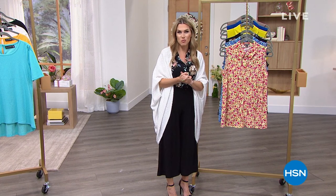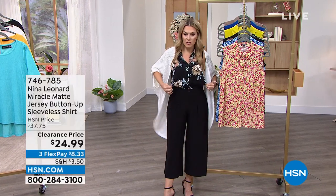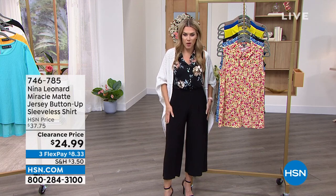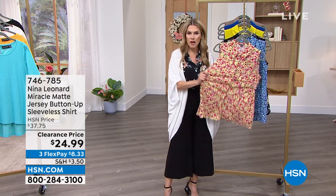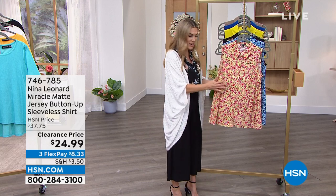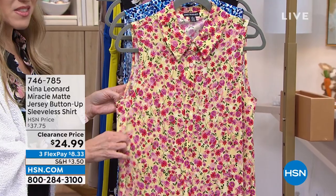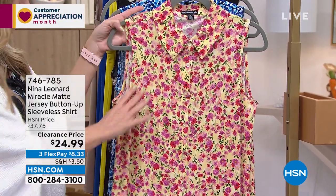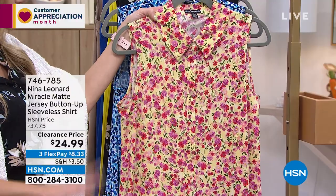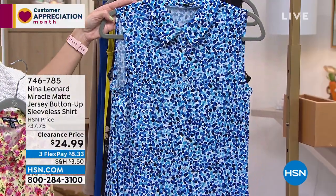I'm wearing their famous Miracle Matte jersey — it is so bouncy, resilient, soft, light, and airy. Check out this gorgeous sleeveless button-up. This one's the ditzy floral, which is so springtime perfect — it's got a yellow background with little ditzy floral pink flowers. This one is raindrop, kind of an artistic way to do blues — almost like a polka dot but not quite.